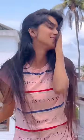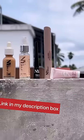I'm using NYB's setting spray. Our makeup is long-lasting. This is my favorite look. I'll show you the link in the description.